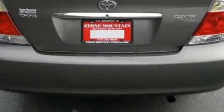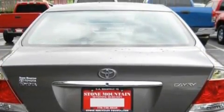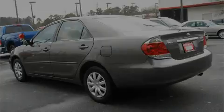It also features a driver front airbag with multi-stage deployment, two ventilated disc brakes, and this vehicle has just over 58,000 miles. It features a 2.4-liter four-cylinder engine and an automatic transmission.